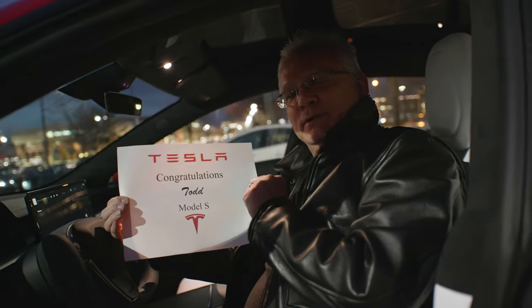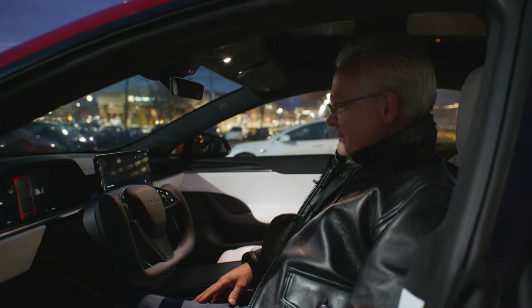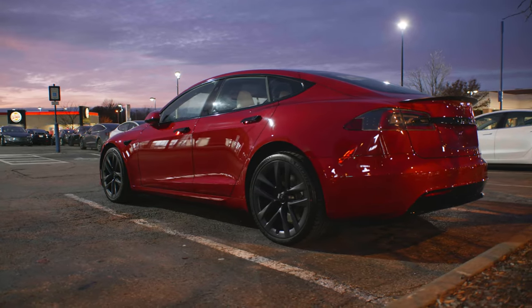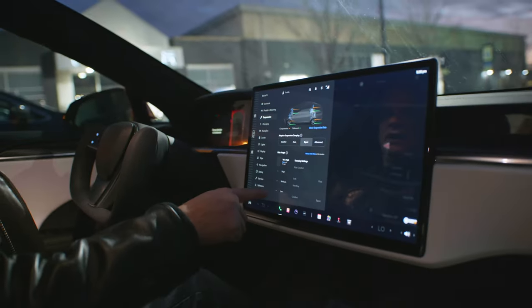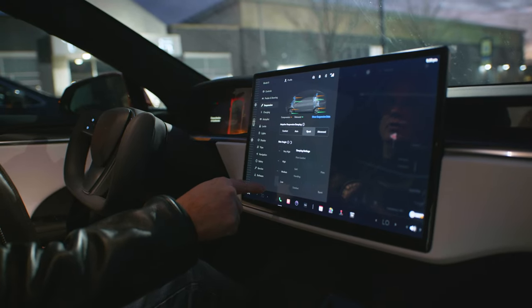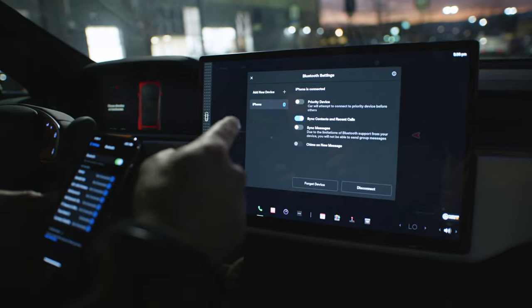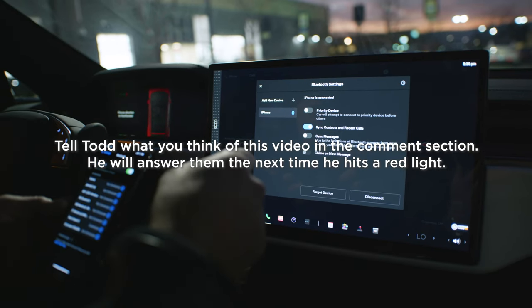I even get a fancy piece of paper saying this car is for me — I'm Todd. Can we get a startup audio clip? Suspension on sport right off the bat. Ride height is on very high. Low — you can feel it dropping. First things first, add a new device. I think you can do a little bit of everything in here. This is all just so you can answer YouTube comments while you're driving, right?